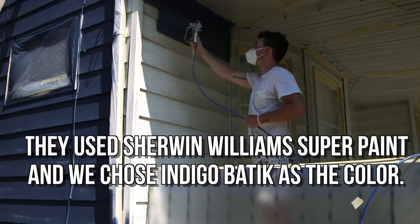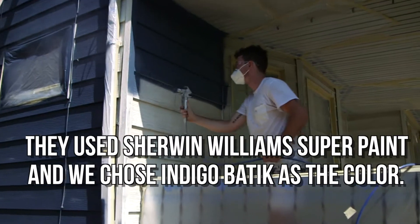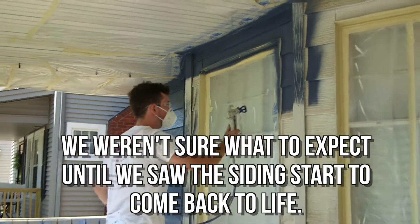That's one of the biggest reasons I'd recommend them. When the painting team showed up they taped up the windows and everything that wasn't getting painted, and the day they started spraying the siding just transformed right in front of us.